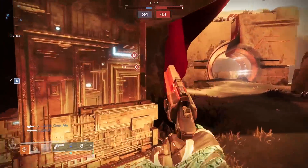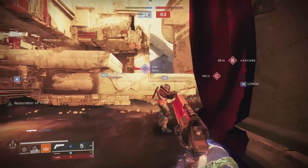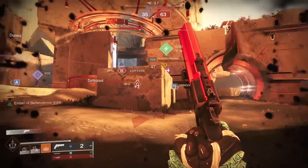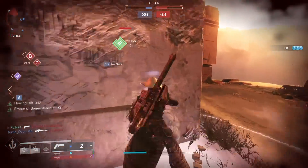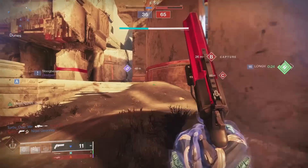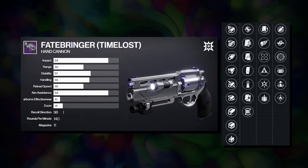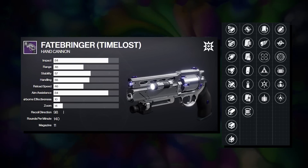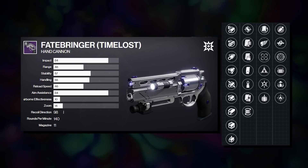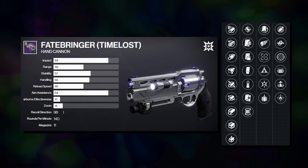That kind of ties into my own rankings on each weapon. Important to remind you all that there will be no universally accepted rating here — my rating might be different from yours. For example, if you main a stasis build in PvP, it would be really likely that you're going to rank Eyasluna above the other two. While I do enjoy Fatebringer, it's personally going to be rated third for me. I'll use it in PvP if I'm in the mood to light people up with Explosive Payload. I think the 98 recoil direction might be a tad too vertical for me, but the weapon is great overall.